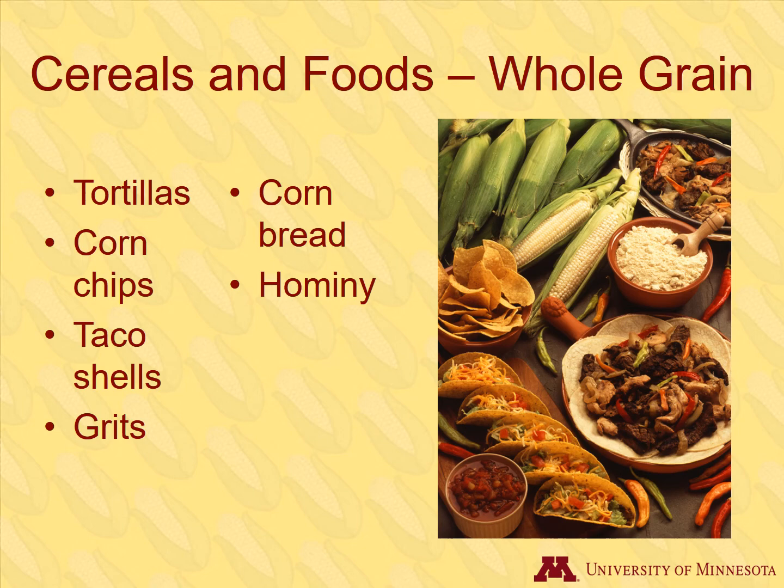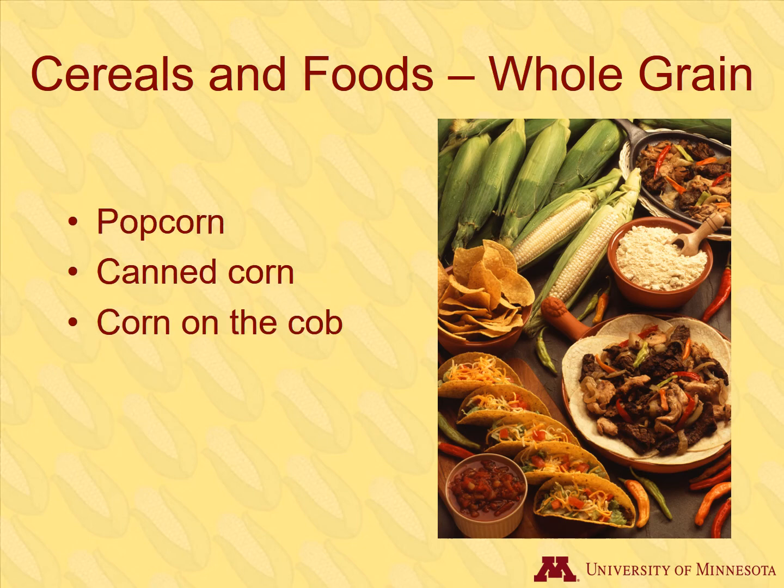These foods are derived from either dent or flour corn. Other types of corn, such as popcorn and sweet corn, also use the whole grain for these foods.